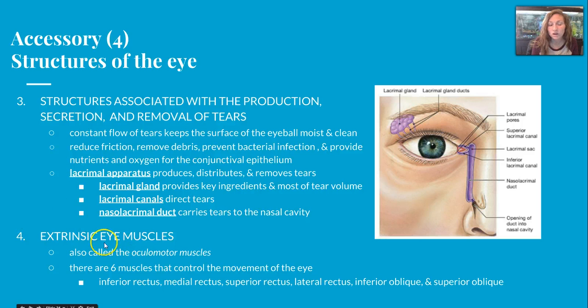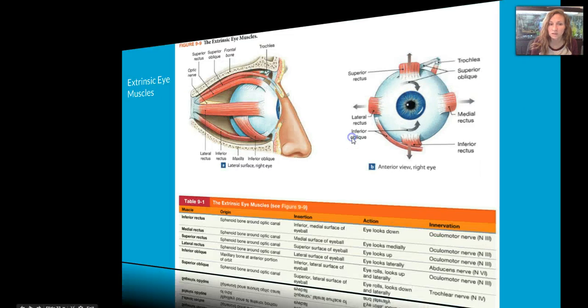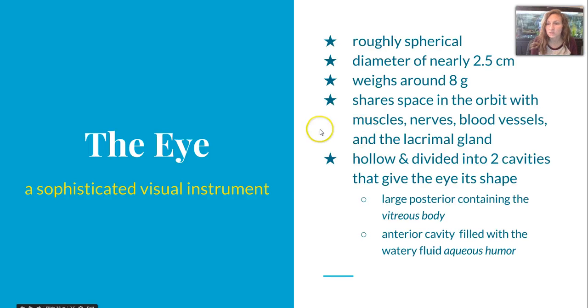Our last accessory structure is our extrinsic eye muscles, also called the oculomotor muscles. There are six of them. Here's a picture of those extrinsic muscles as well as a table that points out the muscle and its action. The inferior rectus helps the eyes look down, the medial rectus helps the eyes look medially, and the inferior oblique helps the eyes roll, look up, and laterally. The eye is technically spherical with a diameter of nearly 2.5 centimeters and weighs about 8 grams. It shares space in the orbit with muscles, nerves, blood vessels, and the lacrimal gland.